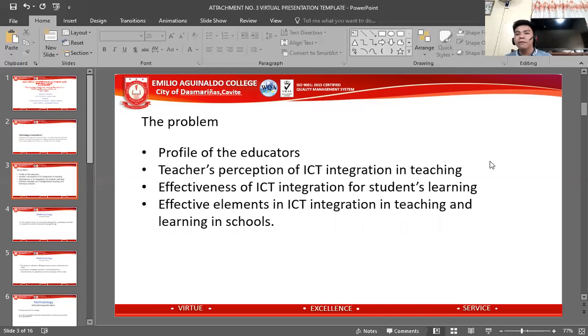The problems of this study are the following: the profile of the educators; teachers' perception of ICT integration in teaching; the effectiveness of ICT integration for students' learning; and the effective elements in ICT integration in teaching and learning in schools.